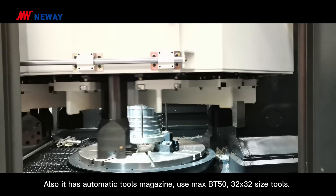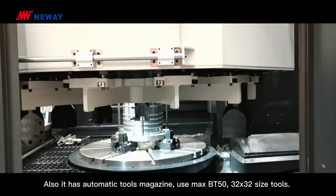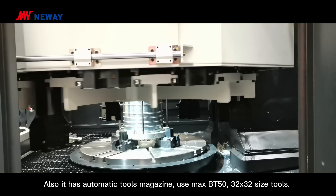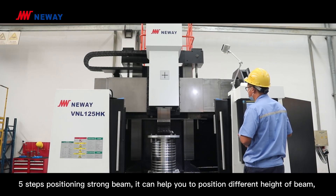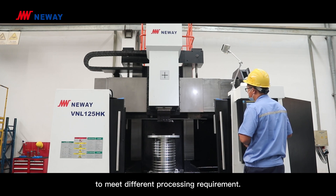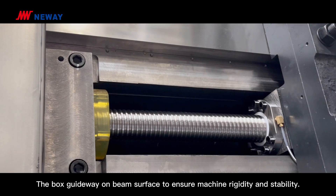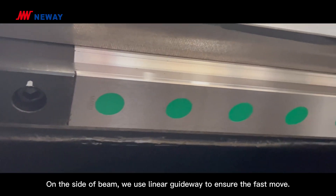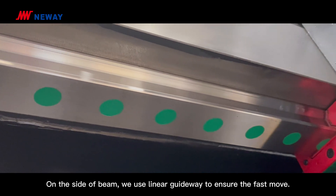The machine has an automatic tool magazine using max BT-50 tooling, with 32-position capacity. It features a 5-step positioning crossrail. It can help you position the crossrail at different heights to meet different processing requirements. The box guideway on the crossrail surface ensures machine rigidity and stability, while linear guideways on the side of the crossrail ensure fast movement.